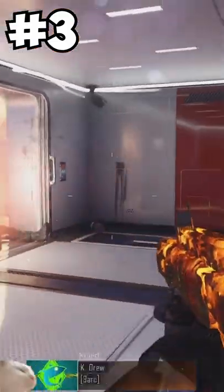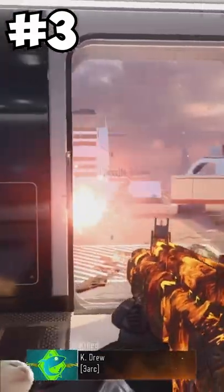At number 3 is the Haymaker. It's a fully automatic shotgun — basically a futuristic AA-12. It was honestly more annoying than practical though.